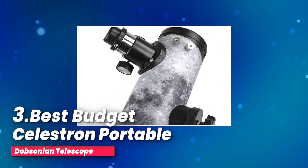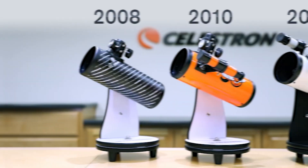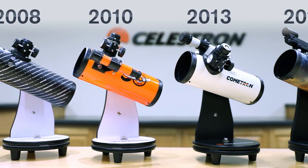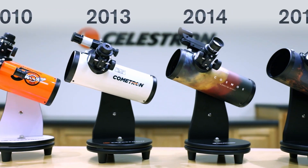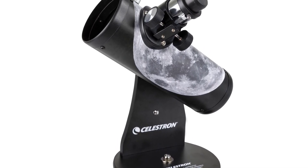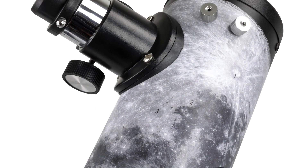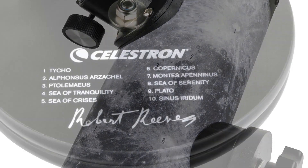Number three, best budget: the Celestron Portable Dobsonian Telescope. Are you on the lookout for a compact telescope that's perfect for beginners or anyone who loves the thrill of stargazing? This little tabletop telescope packs a ton of features into its small size, making it an excellent choice whether you're just starting or have a growing passion for astronomy. It's designed to open up the wonders of the universe to everyone.